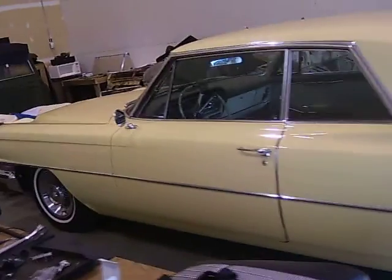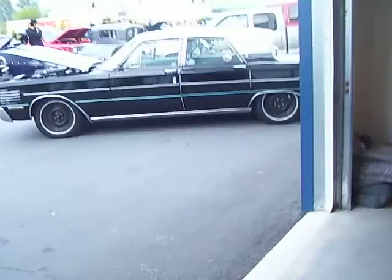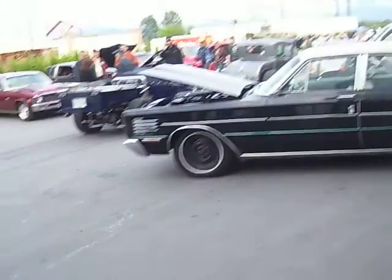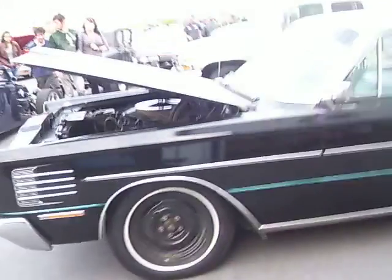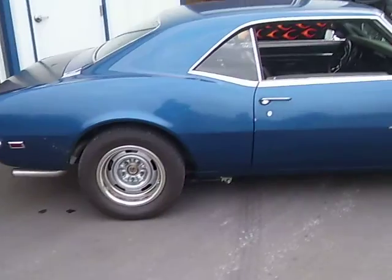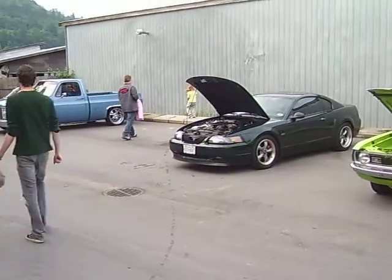63 Cadillac, Dodge Challenger, 65 Mercury, 68 Cadillac, Camaro, Mustang.